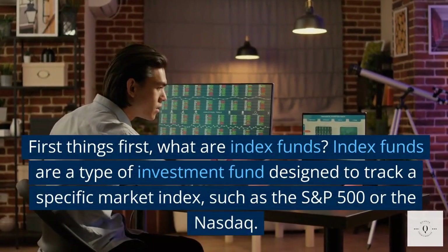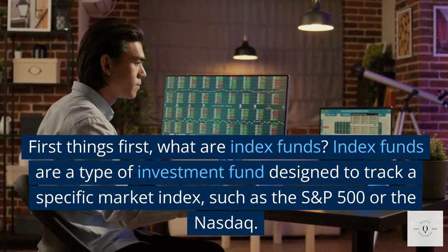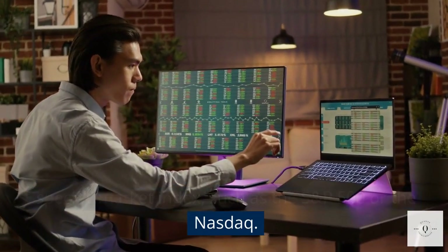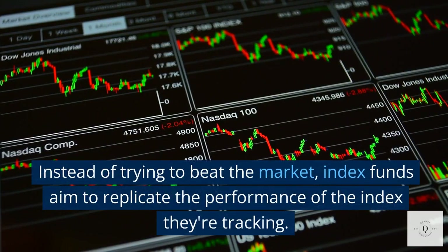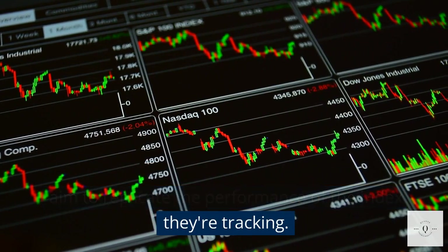First things first, what are index funds? Index funds are a type of investment fund designed to track a specific market index, such as the S&P 500 or the NASDAQ. Instead of trying to beat the market, index funds aim to replicate the performance of the index they're tracking.